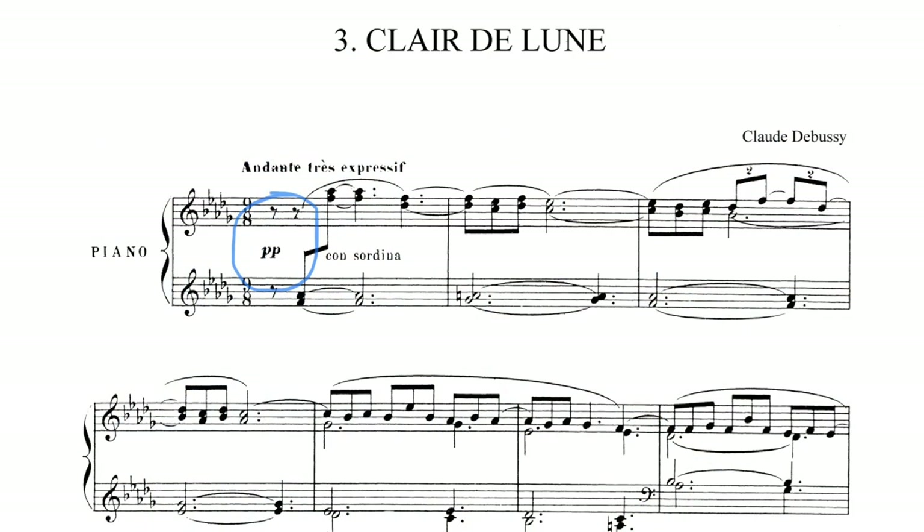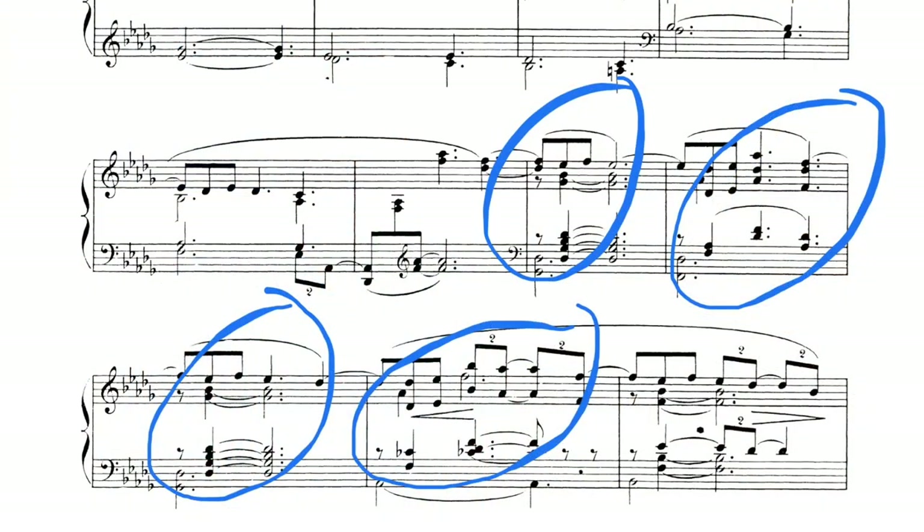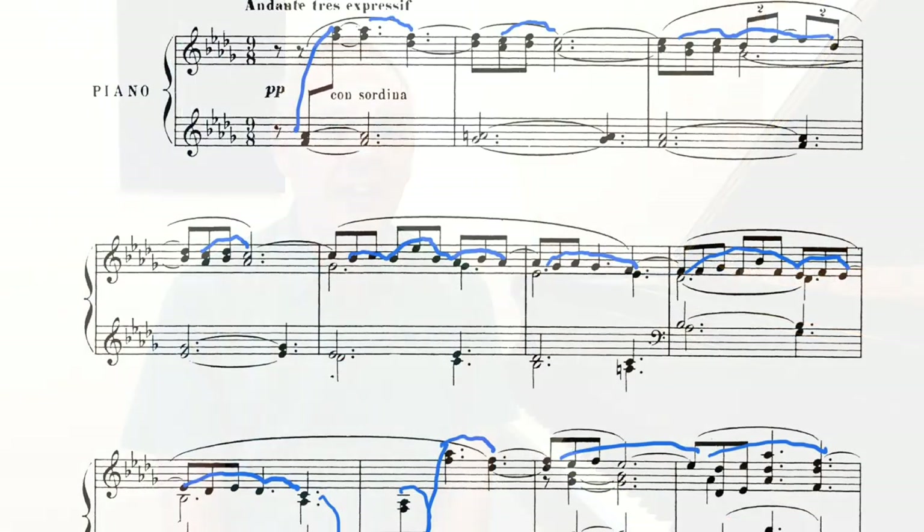Despite the apparent simplicity of the first section, in many enthusiastic amateur recordings it's not always played as well as it might be. I suspect this is because people have spent most of their time focusing on the trickier parts, thinking the simpler parts don't need as much attention. First, it's marked pianissimo, which in itself is quite difficult to achieve in a controlled manner. There are many chords in this section that need to sound beautifully together and not spread. And of course there is a melody here that needs to be very carefully voiced.